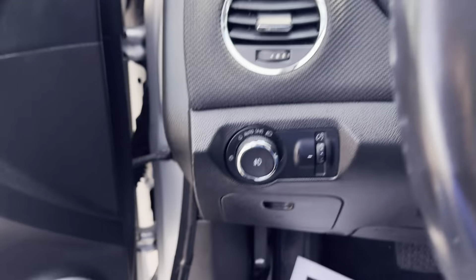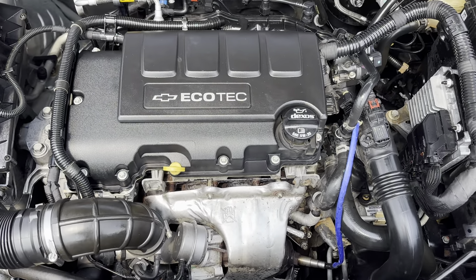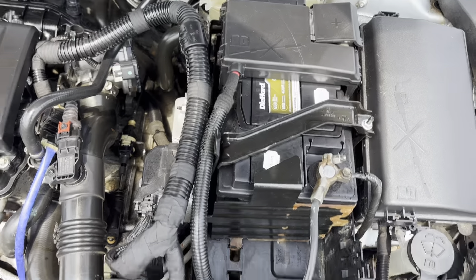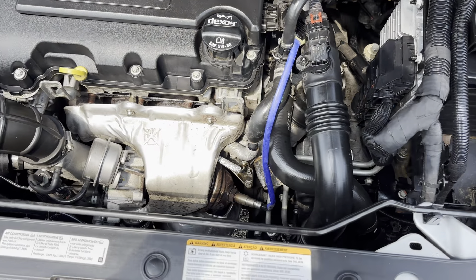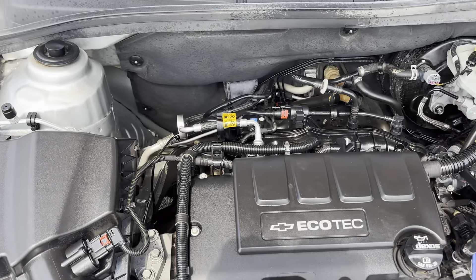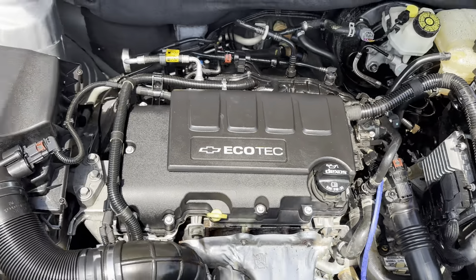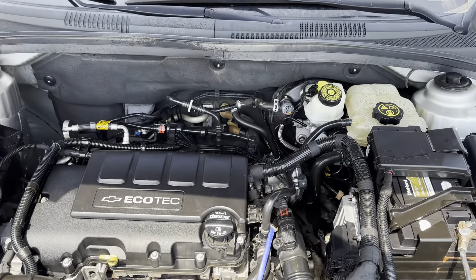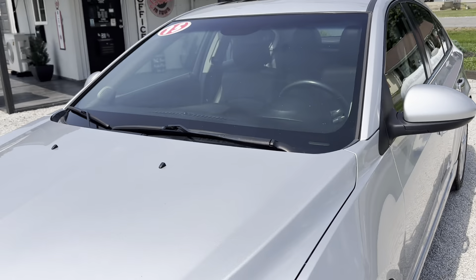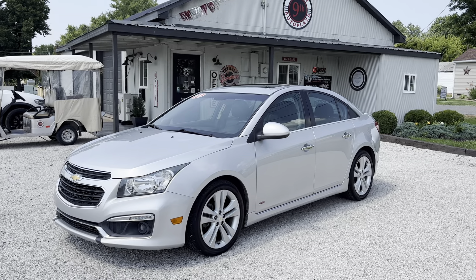It's a 1.4 liter turbo. Got a new DieHard battery in here. Very clean under here. Good running car, good running engine. It ran out really good on the test drive — everything checked out. Nice clean little car.